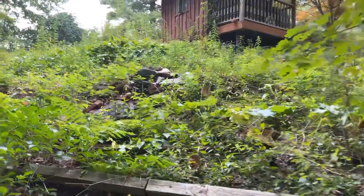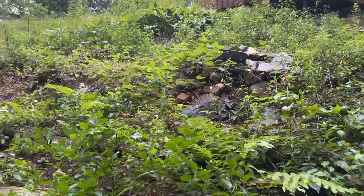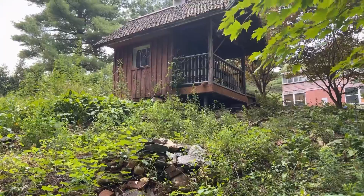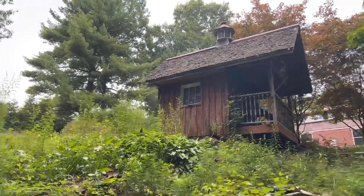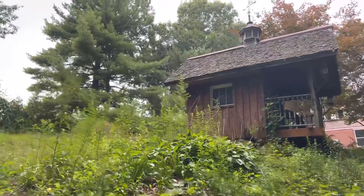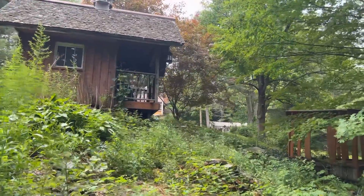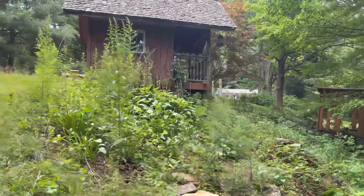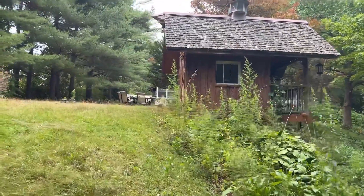This is going around to the left side of the shed. And this was a garden, a really beautiful rock garden at one time. So as we go around, we see the dimensions of the shed. It is eight and a half feet long, eight and a half feet wide.